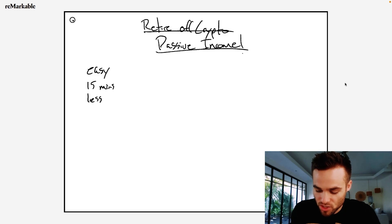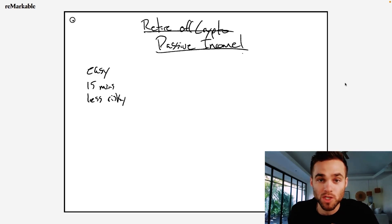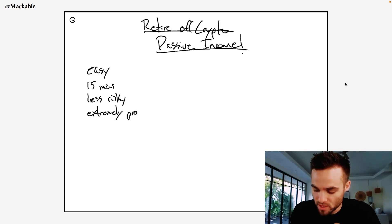This strategy is actually less risky than a lot of other crypto speculation plays and a lot of other yield farming or DeFi strategies that are out there. Also, this strategy is extremely profitable — probably the most profitable yield farming strategy that I've seen for the risk amount.